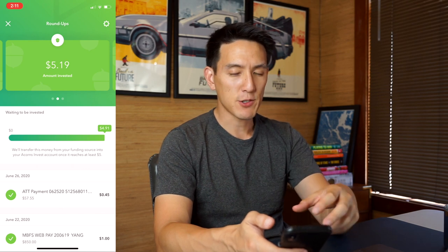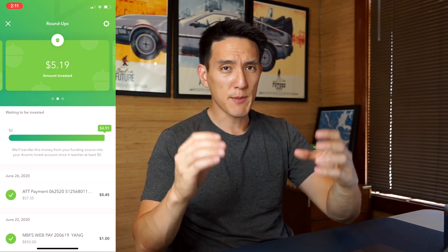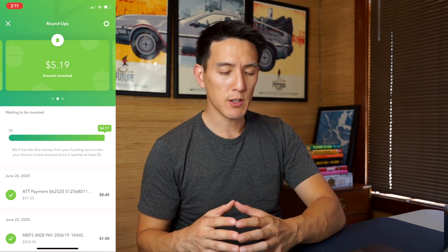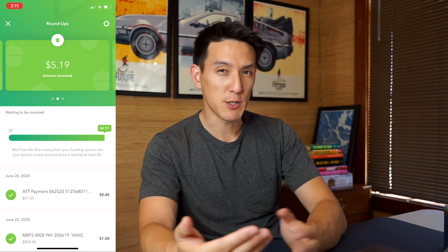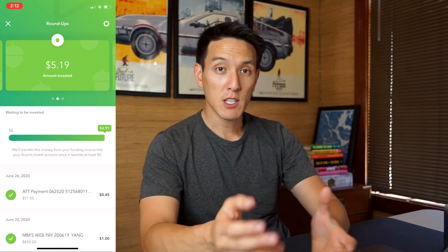This automatic roundup feature is the most unique thing about Acorns. My opinion is that it's very good, especially for somebody that doesn't like to save money — it automatically builds it in so you're saving on a daily, weekly, or monthly basis. A lot of people aren't good at saving, especially younger people, so if you're between 18 and 21 and you don't know how to save yet, this is a really good way. I'd recommend having the roundup feature on, and if you can afford it, try a 2x or even 3x multiplier.